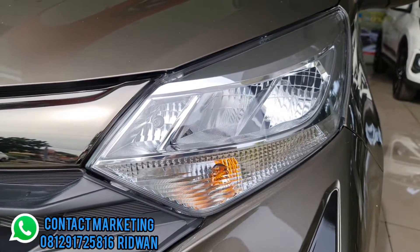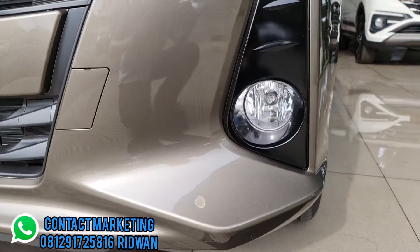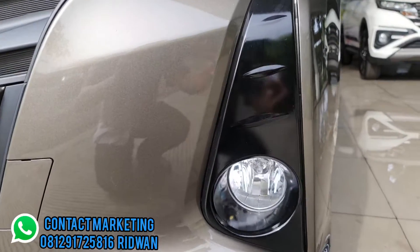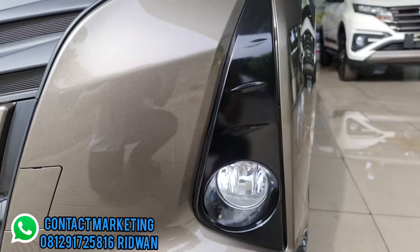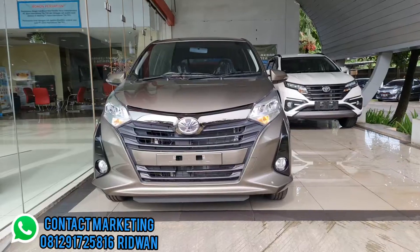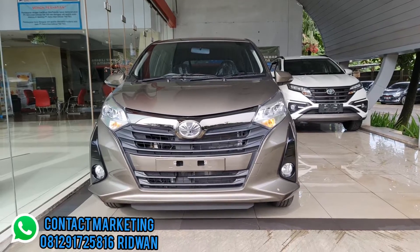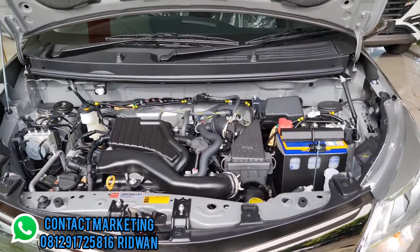Ini desain baru grill Toyota Calya. Untuk lampu depan sudah menggunakan LED multi reflektor, lampu setnye masih bohlam. Lalu di sini ada fog lamp yang masih menggunakan halogen warna kuning, dan cover fog lamp warna hitam black piano.